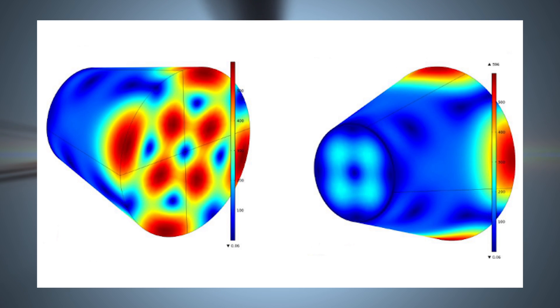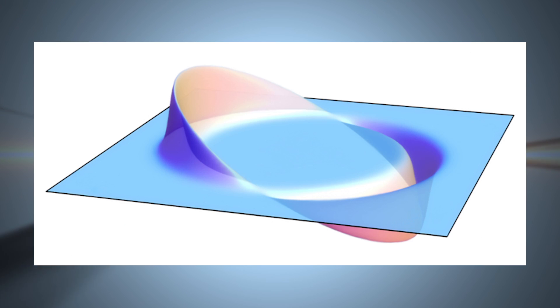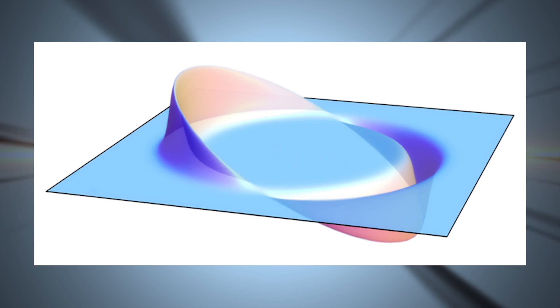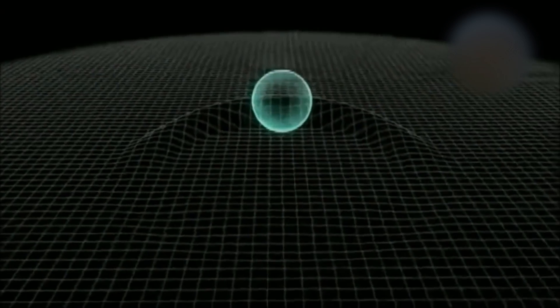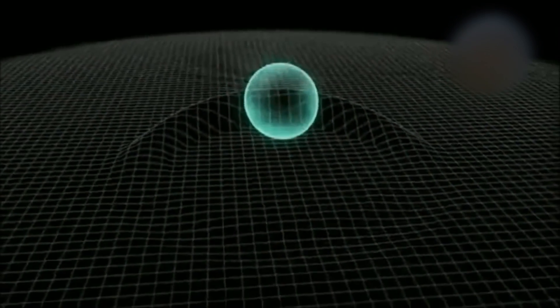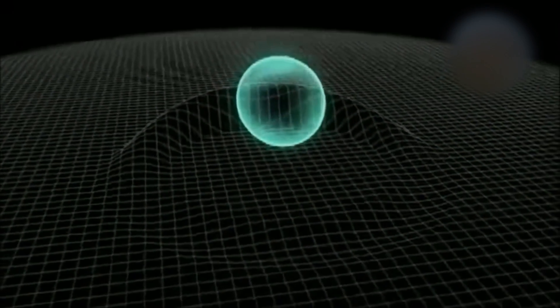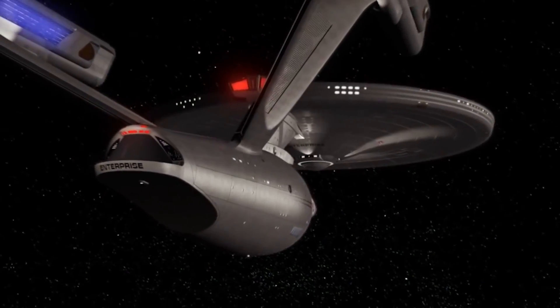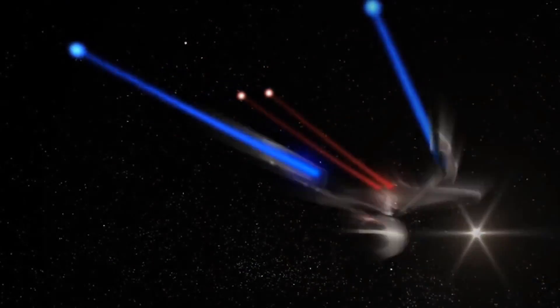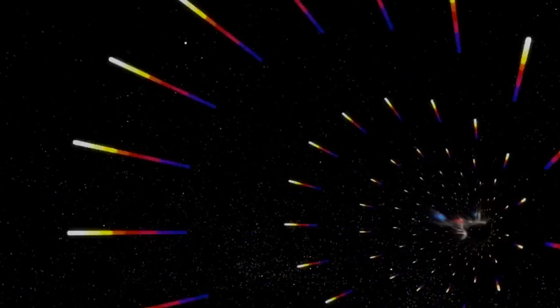The interference pattern on the EM-Drive looks just like what a warp bubble looks like, and the math behind the warp bubble apparently matches the interference pattern found in the EM-Drive. So what does this mean? It's entirely possible that NASA just created a warp bubble. While that sounds like something from an episode of Star Trek, it could also lead to a huge advancement in space travel technology.